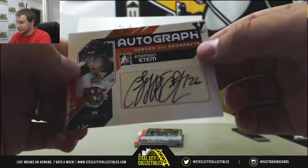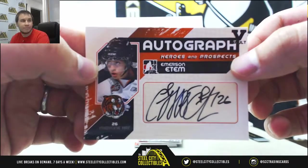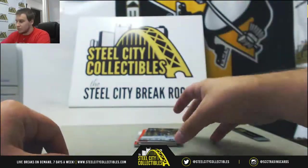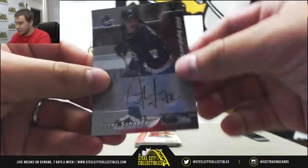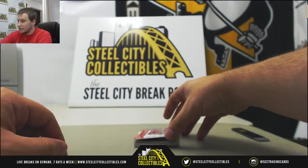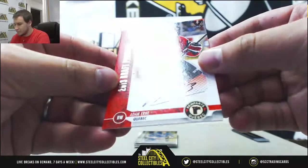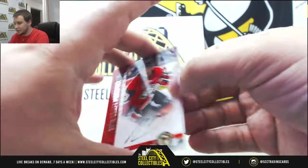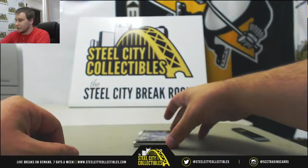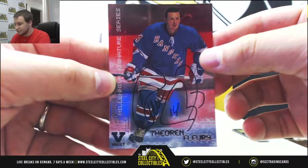Autograph is Emerson Edom, Heroes and Prospects Autograph. Next auto is Peter Schaefer, 026 Series. Another autograph, Adam Earn, 13 Draft Prospects Auto. Theoran Fleury, Millennium Signature Series Autograph for the Rangers.